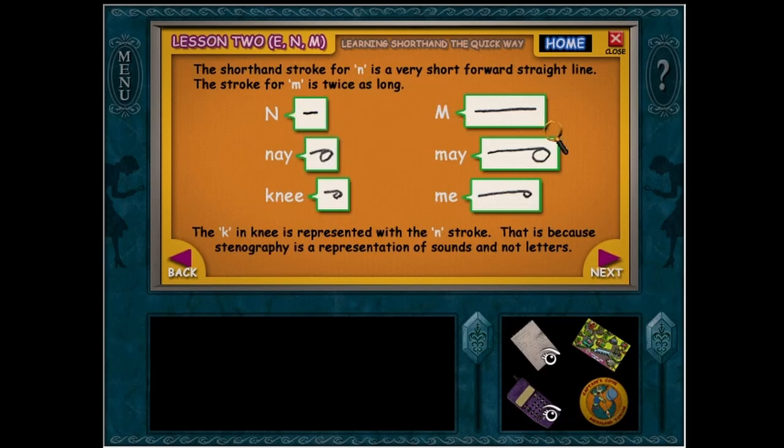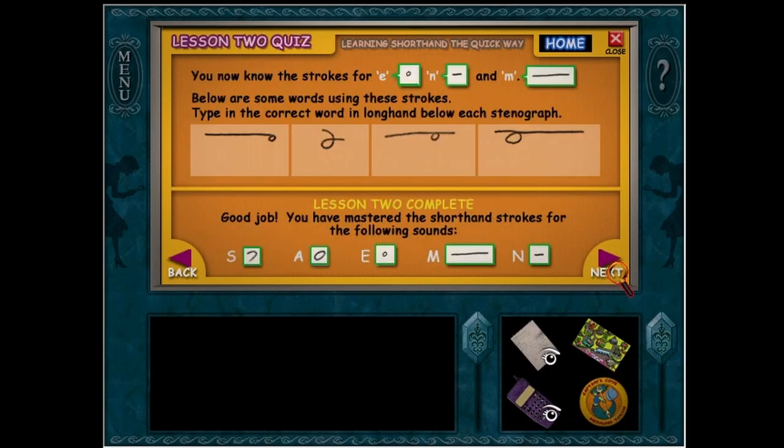Okay, so that's N, that's M. Type the correct word in longhand before each stenograph. Me? Okay. That's... no, this is down here, I was trying to think of what it was. That's... sand. No. Hmm, yeah, that one's tricky.